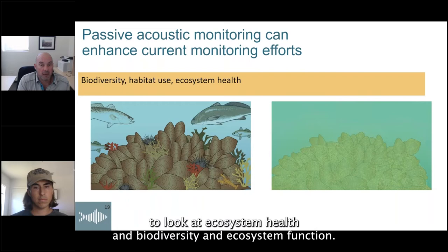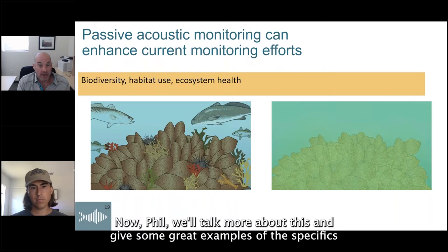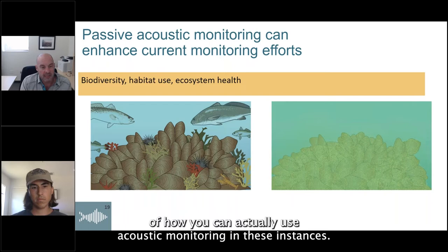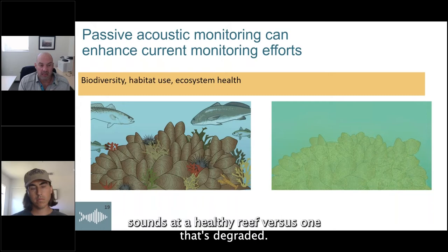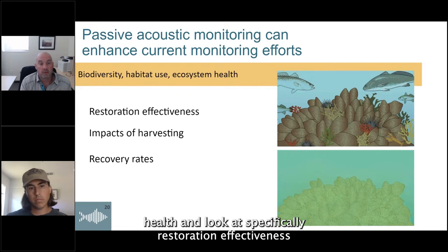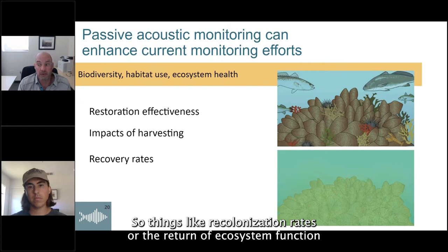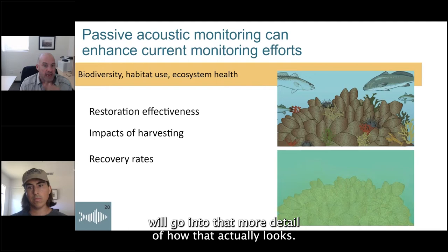Another aspect is using acoustic monitoring to look at ecosystem health, biodiversity, and ecosystem function — specifically comparing established healthy reefs to degraded reefs. Generally, we expect louder and more diverse sounds at a healthy reef versus a degraded one. We can then use acoustic monitoring to look at habitat use and ecosystem health, specifically restoration effectiveness and impacts of harvesting, by measuring rates of recovery such as recolonization rates or the return of ecosystem function.